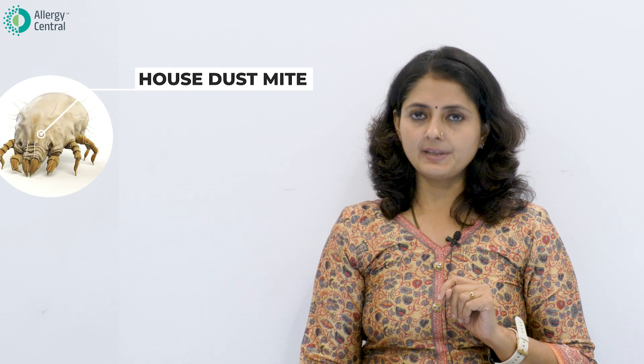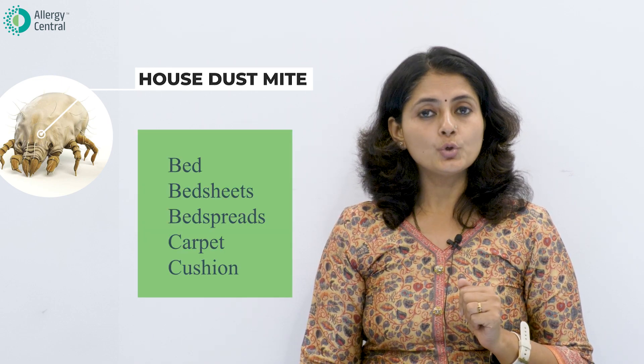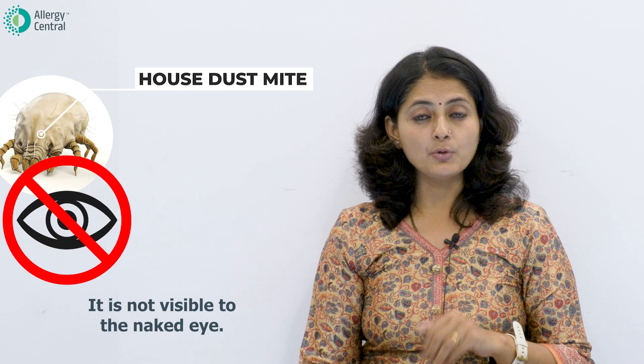These house dust mites are very tiny creatures found in our beds, bed sheets, bedspreads, carpets, and cushions. They are not visible to the naked eye. Whenever we are sitting or lying down, skin debris falls off, and the dust mites feed on that skin debris. They leave behind their fecal matter.